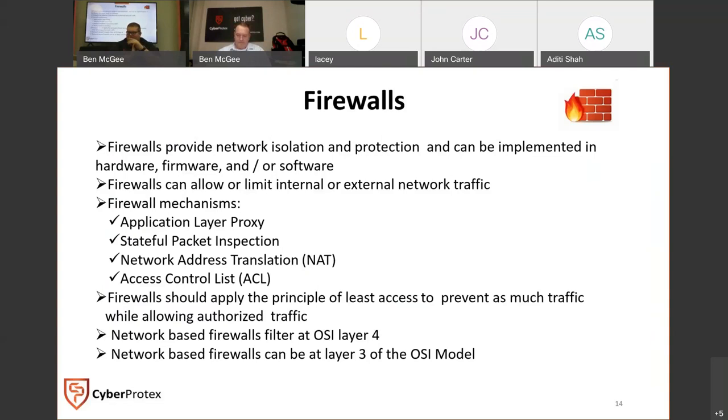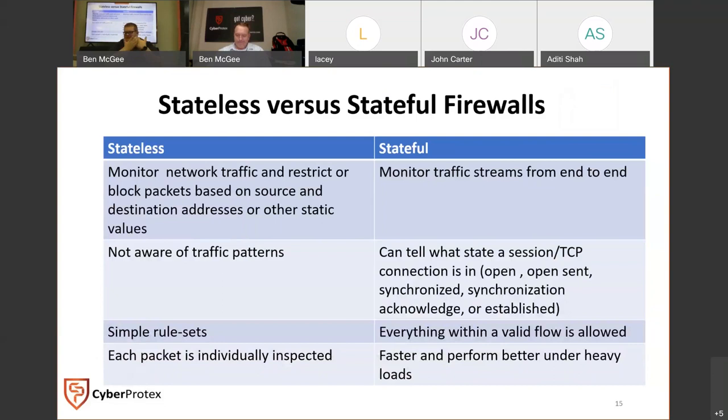Network-based firewalls filter at layer four of the OSI model and can operate at layer three. With stateless firewalls, the biggest thing is they're not aware of traffic patterns — they have a simple rule set and each packet is individually inspected. Stateful has a full picture — it monitors from end to end. It's able to tell you what state a session is in and keep a better eye on it. Stateless has simple rule sets; stateful sees everything and is a whole lot faster under heavy loads.